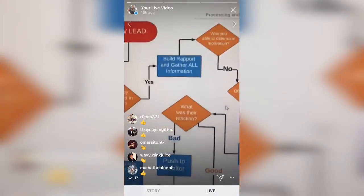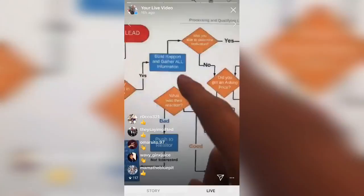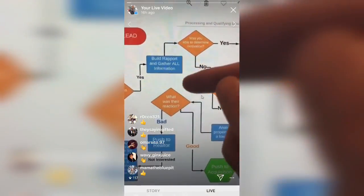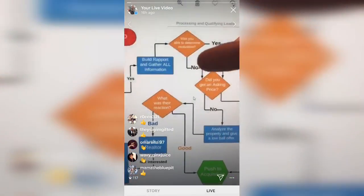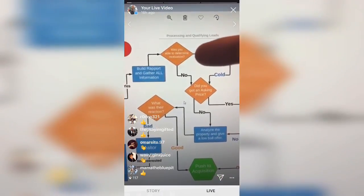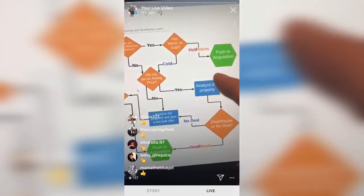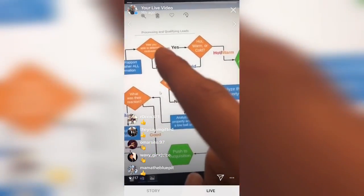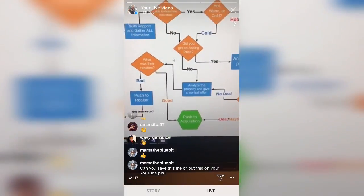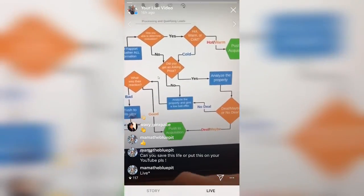After you build rapport and gather all the information throughout the conversation, there's going to be another yes or no decision: were you able to determine their motivation? If it's hot, warm, or cold, it then gets pushed to acquisitions. This call flow is for the lead manager qualifying leads — not the acquisitions process. It's just for incoming phone calls to qualify or disqualify the lead.